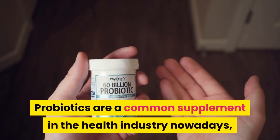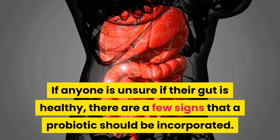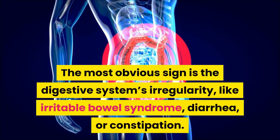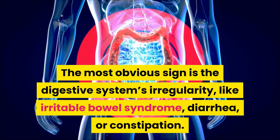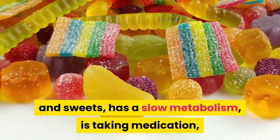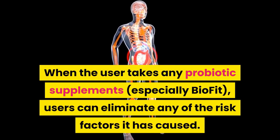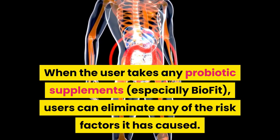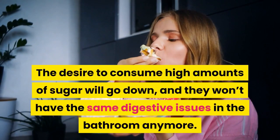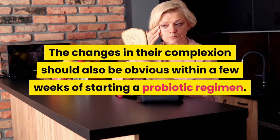How does a probiotic supplement help the body? Probiotics are a common supplement in the health industry, offering a wealth of good bacteria to eliminate the bad bacteria built up in the gut. If anyone is unsure if their gut is healthy, signs that a probiotic should be incorporated include digestive irregularity like irritable bowel syndrome, diarrhea, or constipation. Toxic bacteria may also be flourishing if the individual experiences uncontrollable sugar cravings, has a slow metabolism, is taking medication, or notices differences in their complexion. When taking BioFit, users can eliminate these risk factors — the desire for high amounts of sugar will go down, digestive issues will improve, and complexion changes should become obvious.